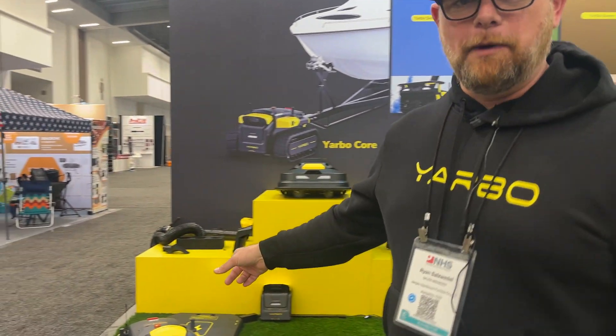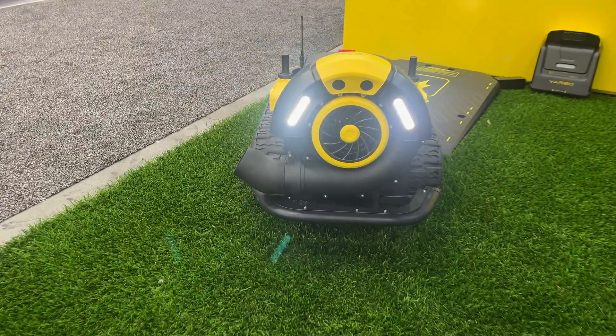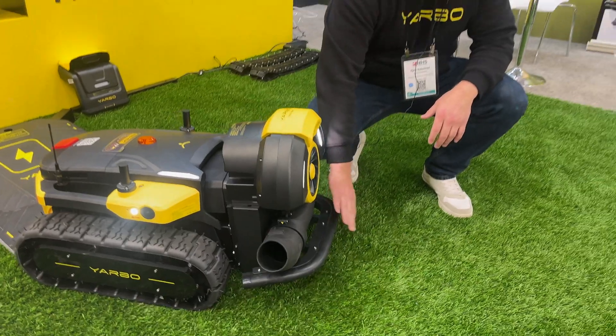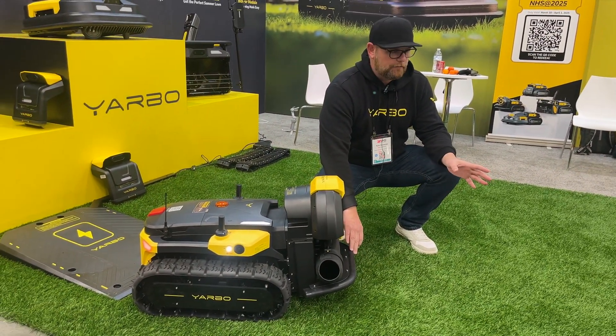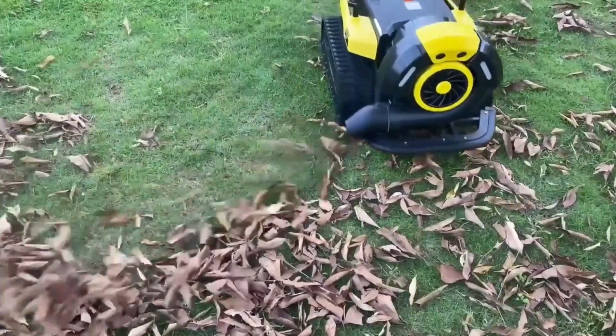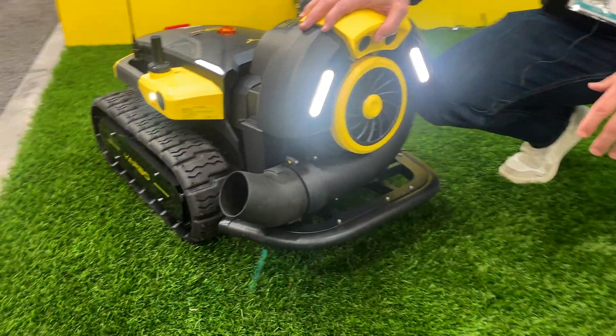We're playing a little music — there's actually a Bluetooth speaker in the Yarbo as well. This is the Yarbo leaf blower module. Anytime you see one of these on the Yarbo, this is our bumper. The lawnmower has a bigger bumper because it has a bigger cutting area and needs more safety features. The leaf blower blows up to 190 miles per hour wind and 760 cubic feet per minute.